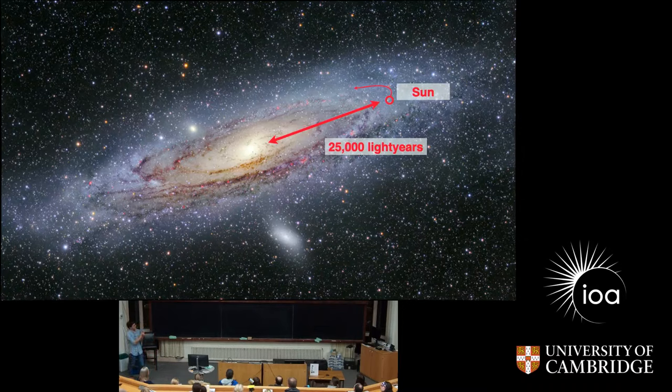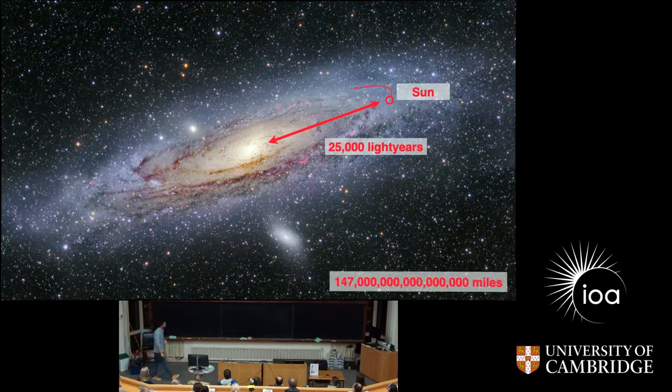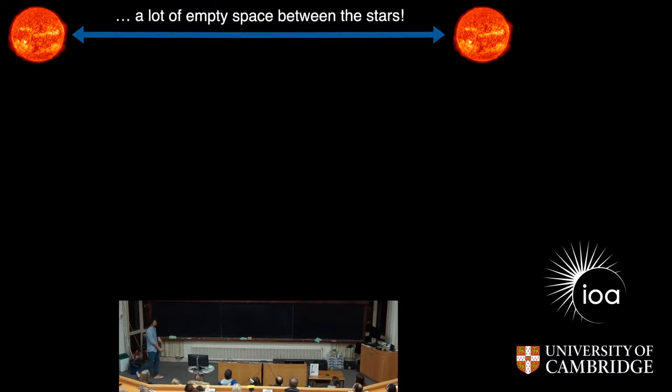You can think about this — if we would observe something now happening in the center of the Milky Way, for example when we observed the black hole and see something accreting onto it, we observe this today, but this happened actually 25,000 years ago. So you can see that if you start looking at things that are really distant, we are looking actually into the past. That's why we start measuring things in light units and not in miles — or in kilometers, because I'm from Switzerland.